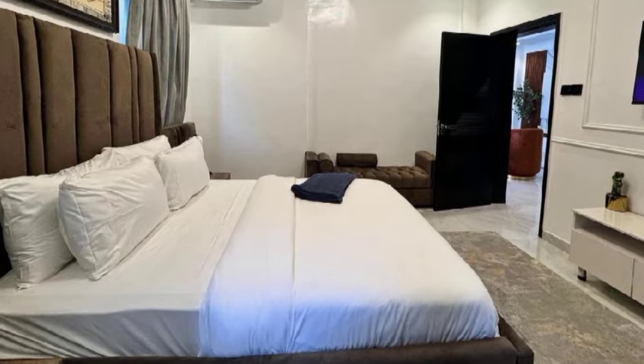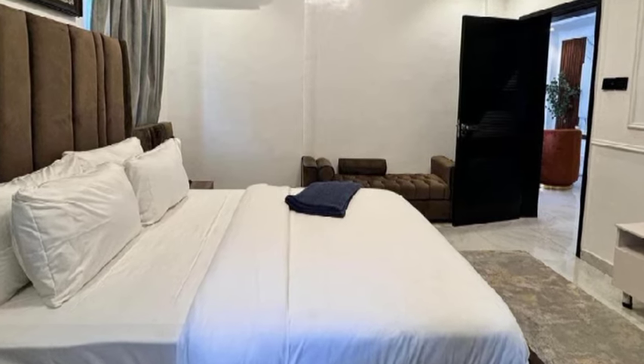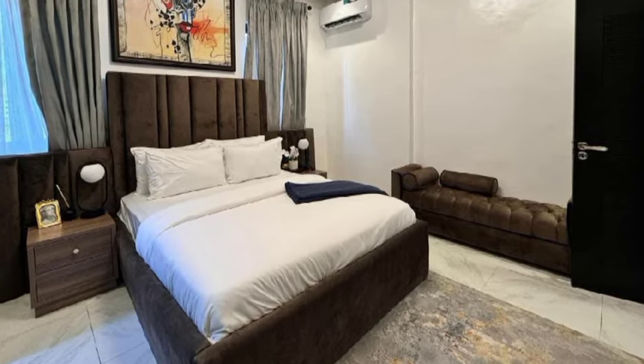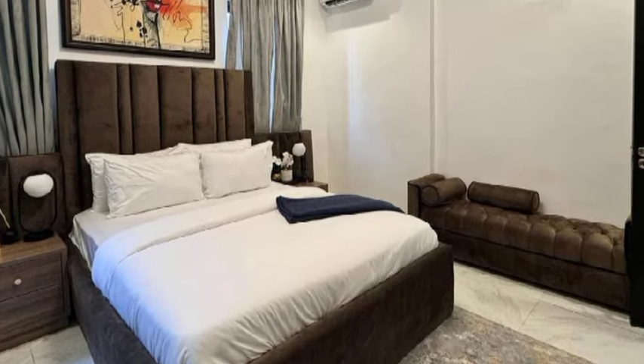This is the first bedroom. You have your TV on this side — look at that. You also have your closet. Looks very nice. Now let me take you to the master bedroom.